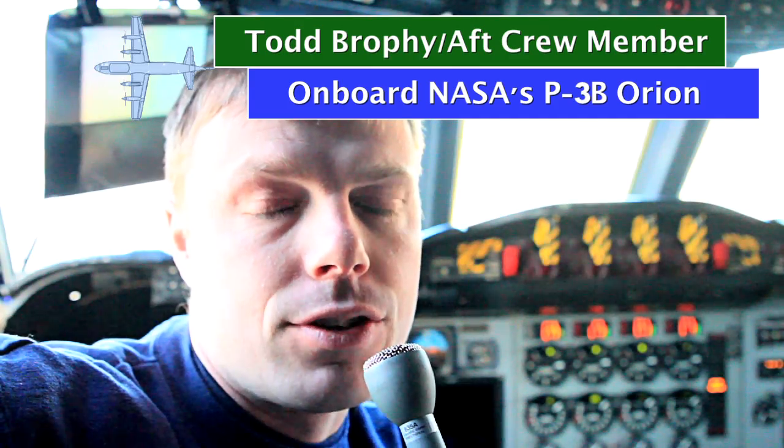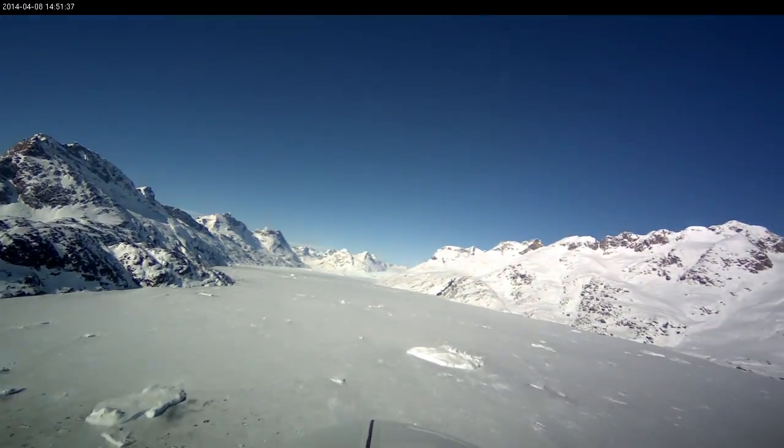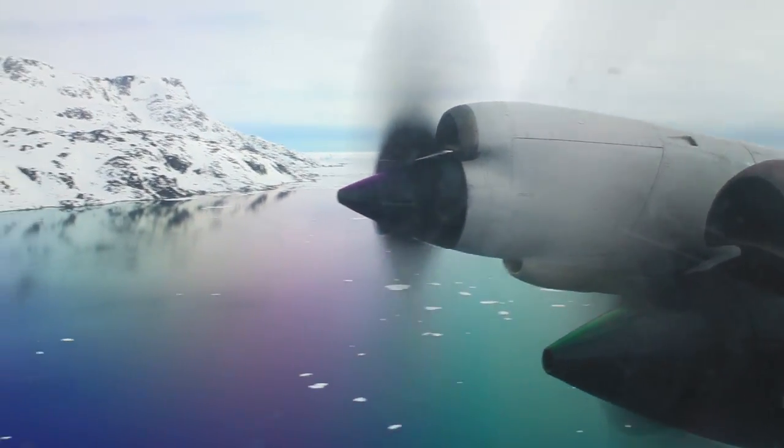It's a large four-engine turboprop, so we've got 75% of the wing covered with airflow. It gives us the ability to get down close to the glaciers, fly through them. And if we have to climb out in a hurry, we have that airlift capability because of those turboprops.